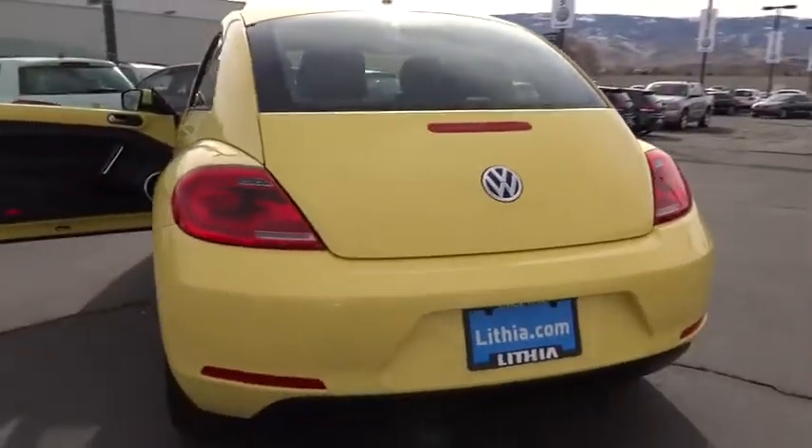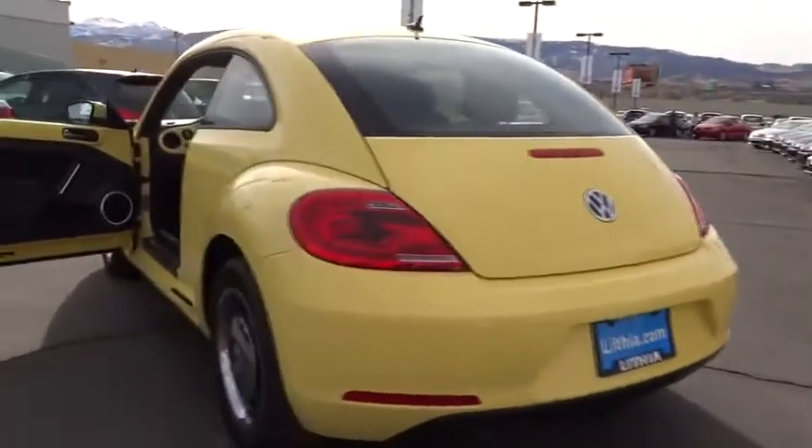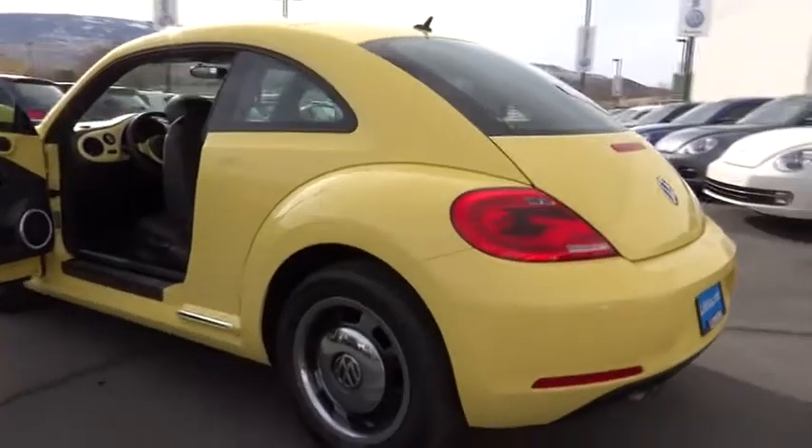leather-wrapped steering wheel, tilt steering wheel, power driver mirror, heated side mirrors, tinted glass, cup holders, four-piece floor mat set.